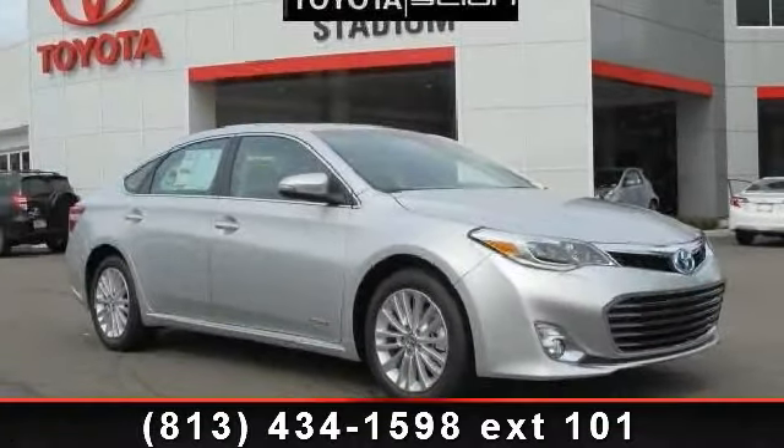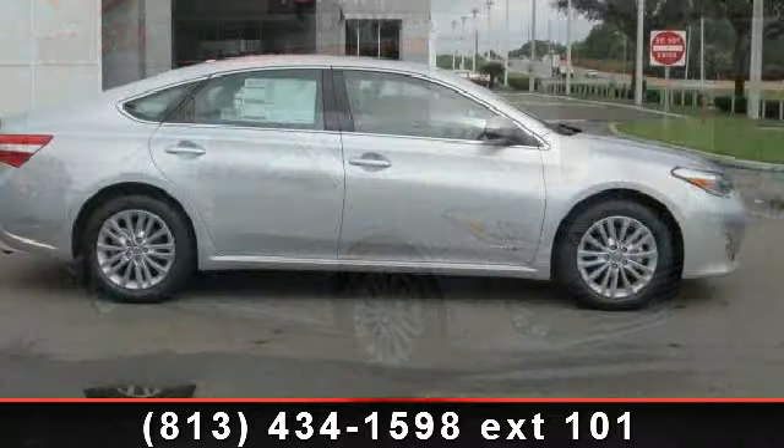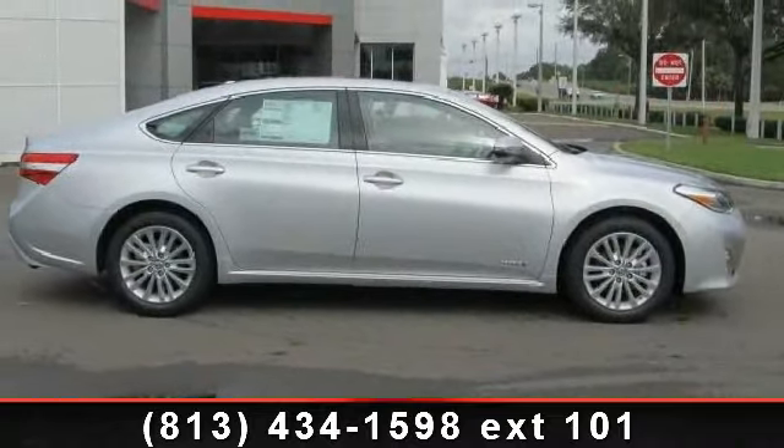Arrive in style with this 2014 Toyota Avalon Touring. If you are looking for an automobile with great features, look no further.